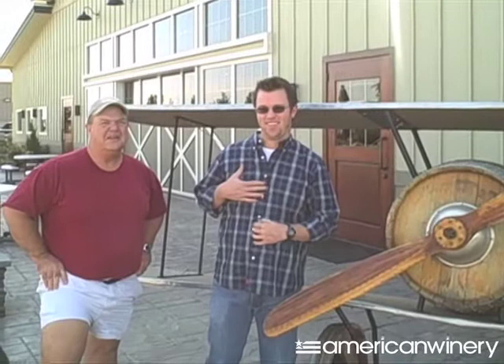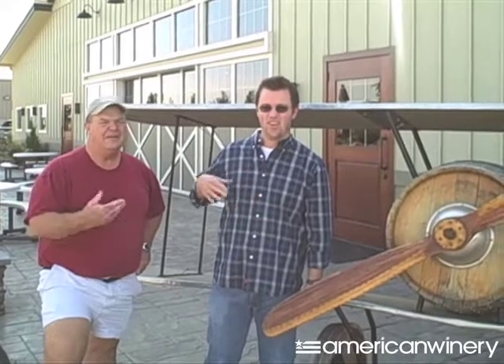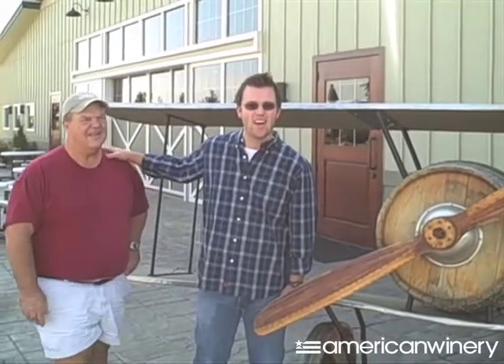We are at the estate winery and we grow all of our own fruit. We're glad you're going to be here for this virtual tour and we'll take you around, we'll show you production, we'll show you the wines, and hope you enjoy it.